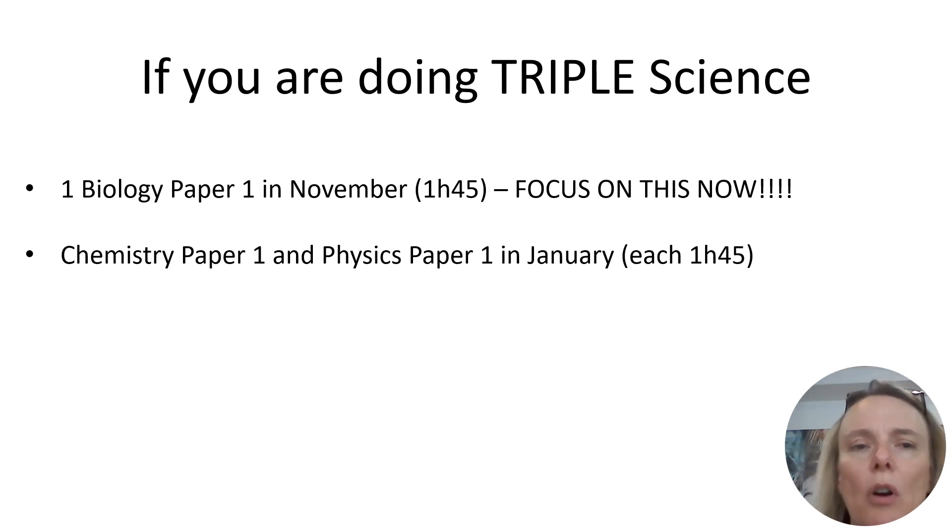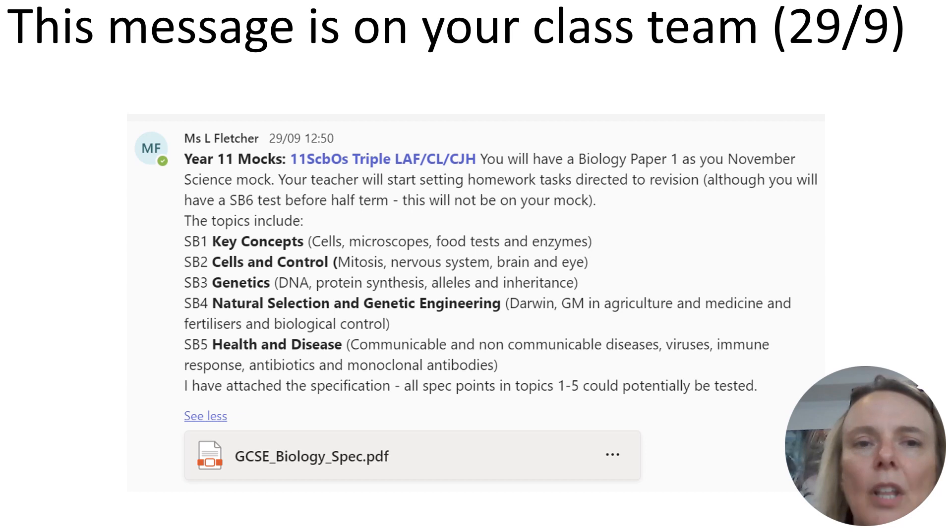If you're doing triple science, you're going to do a whole biology paper one in November. This will be a one hour 45 minute paper, and we want all of your revision to be focused on your biology at the moment. We're assessing it this way because in triple science every science is assessed individually, and we think it's really important you experience doing a full paper. Looking forward to January, you'll do full papers in chemistry and physics at that point. Miss Fletcher posted a message on your class team at the end of September outlining what will be covered in that mock in November — essentially the unit one biology paper.